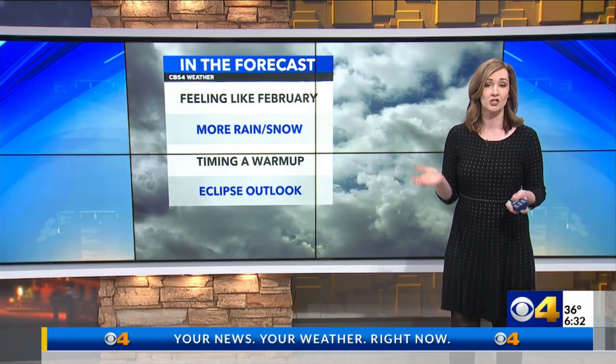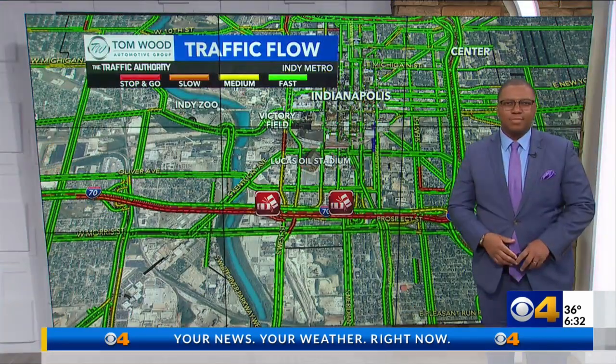Here in my full forecast, but let's check our traffic conditions with Cameron. I know we have some issues. What do we have going on? Krista, 6:32.